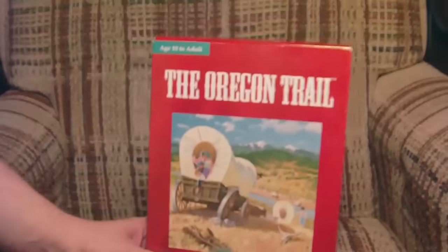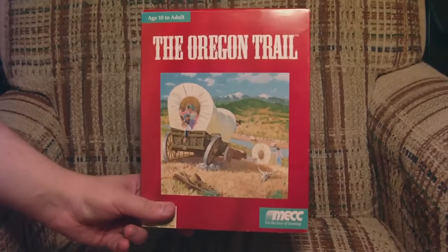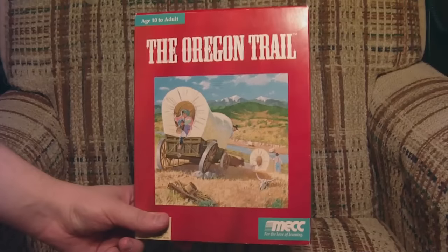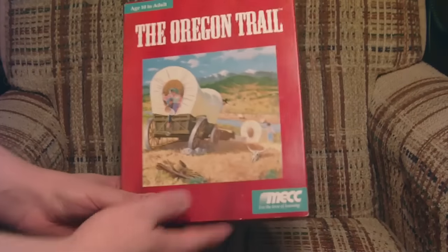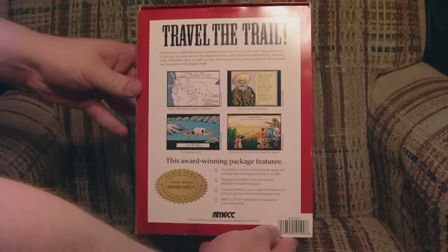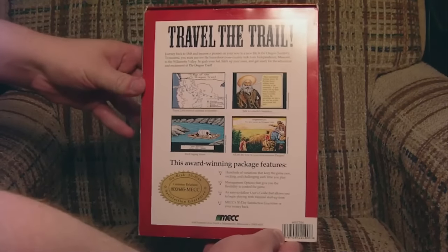As Edutainment Month draws to a close, I figured it's time to cover the undisputed king of educational entertainment games. And at over 65 million units sold, of course we're talking about the Oregon Trail. This is Lazy Game Reviews, where the game reviews are anything but lazy.